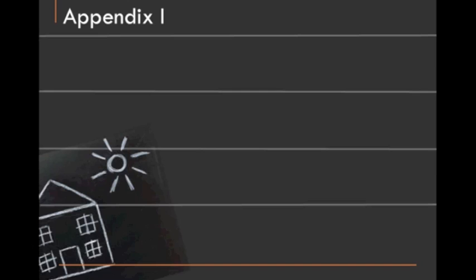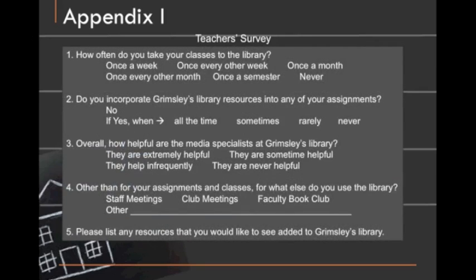I'm Samantha Smith, and I'm going to conclude our presentation. I'll show you the appendixes. We'll start with the teacher survey, for which we used five questions. The first is: how often do you take your classes to the library? The second was: do you incorporate the library's resources in any of your assignments? We offered yes or no, and if yes, how often?